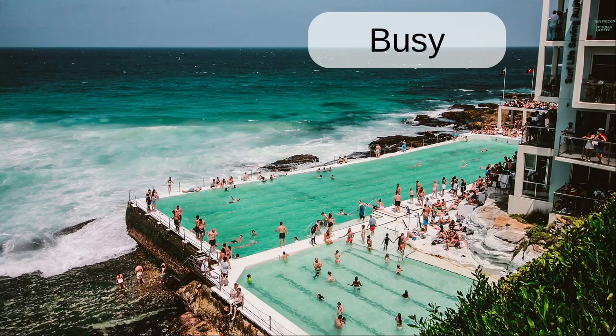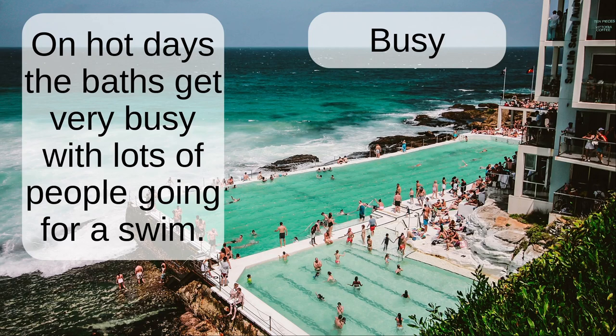Busy. On hot days, the baths get very busy with lots of people going for a swim.